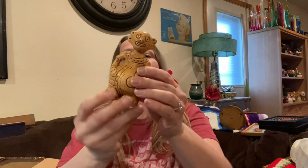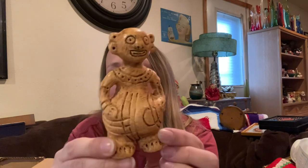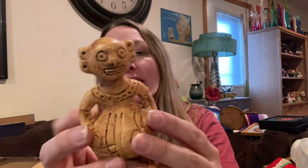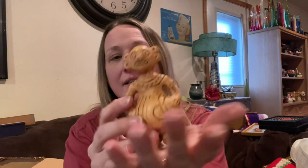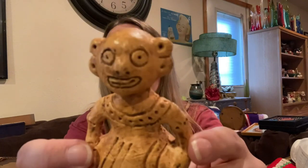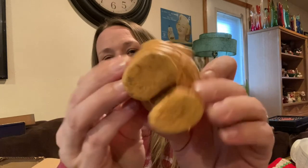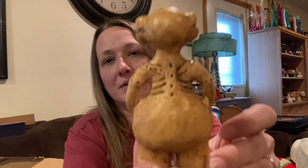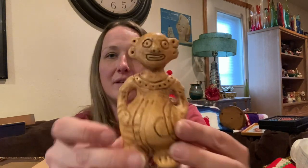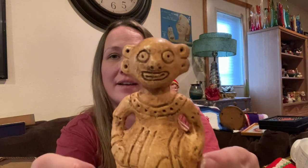Then I found this guy — he's unique and weird and I wish he had a signature so I knew who made him, but he does not. He's like clay pottery, not light but not heavy. I think if you dropped him he would probably break. I don't know anything about him, he is just stinking awesome — such a cool little unique piece you definitely don't see every day.